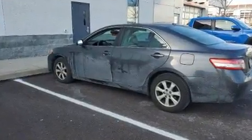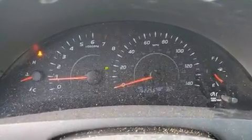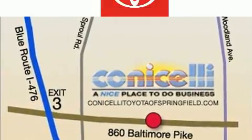For added security, dynamic stability control supplements the drivetrain. Toyota prioritized practicality, efficiency, and style by including one-touch window functionality.